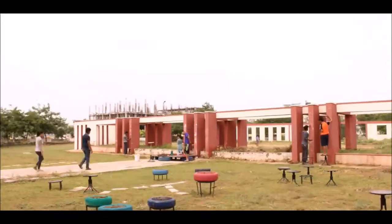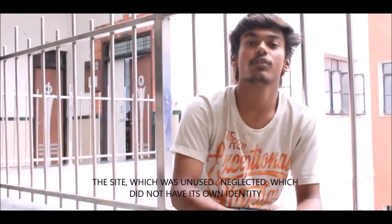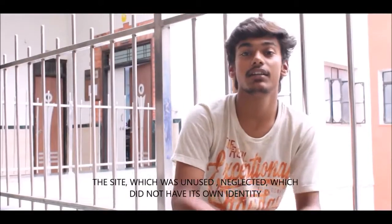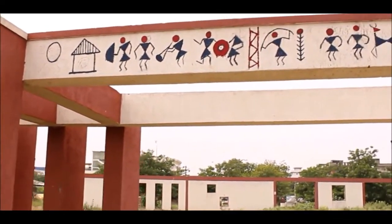The transformation on site is very good. The selection of site, the hard work, the effort — everything is reflecting on the site. The site which was unused, which was neglected, which did not have its own identity, is now reflecting its own identity. With respect to time, it will reflect its usage and its characteristics.